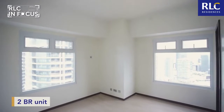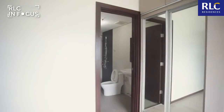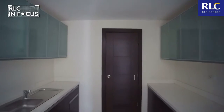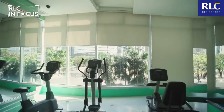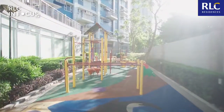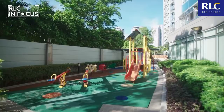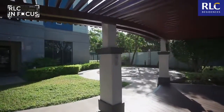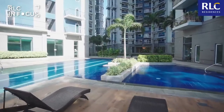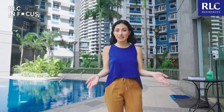Right now, I'm here inside a two-bedroom unit. Let's check out the rest of the place. Imagine living here plus getting access to fitness, entertainment, and wellness amenities — a total of 32 amenities that you and your family can use to bond, relax, and have fun. Can you imagine living here and experiencing all these conveniences?